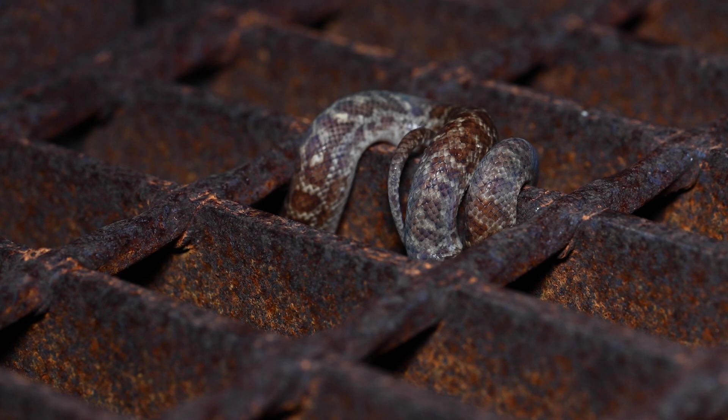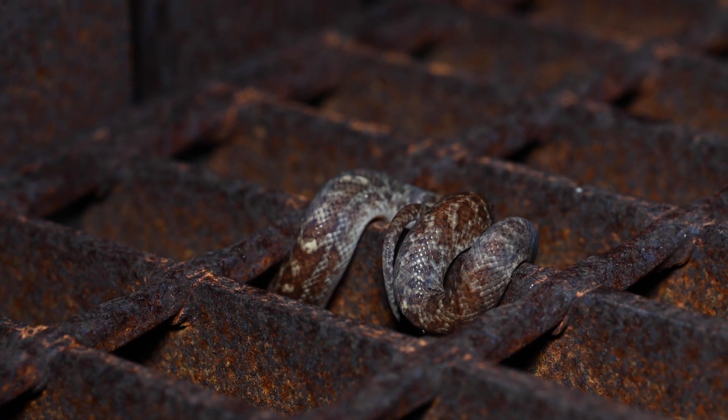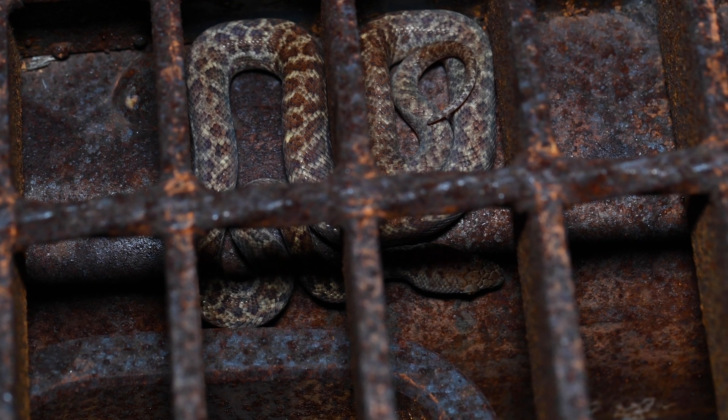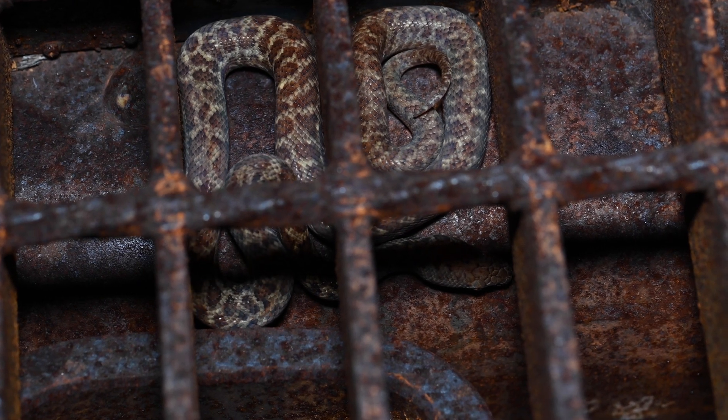This pygmy python decides perhaps perching on top of the walkway isn't the safest place to be, and instead makes its way under the grate, where it can still wait for prey items that may wander by, whilst also having protection from the steel structure above.